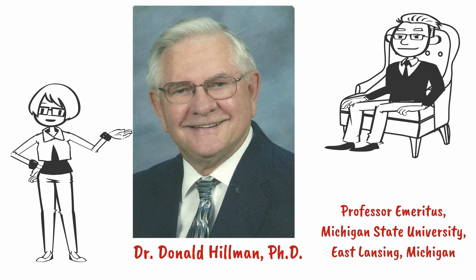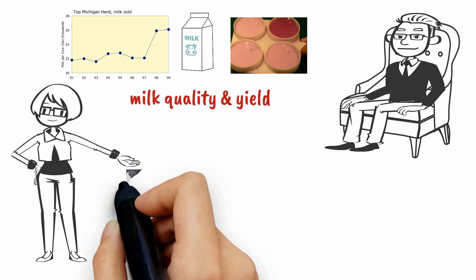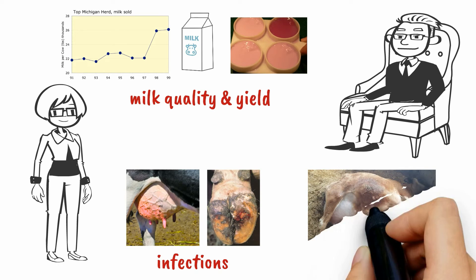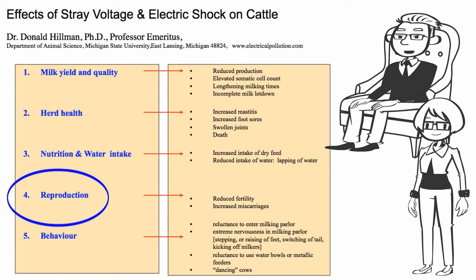Welcome back Don. Last time we discussed milk quality and yield, infections like mastitis and foot rot, and healthy animals that die suddenly. Our next topic is reproduction. This is another great concern on farms with ground current pollution.